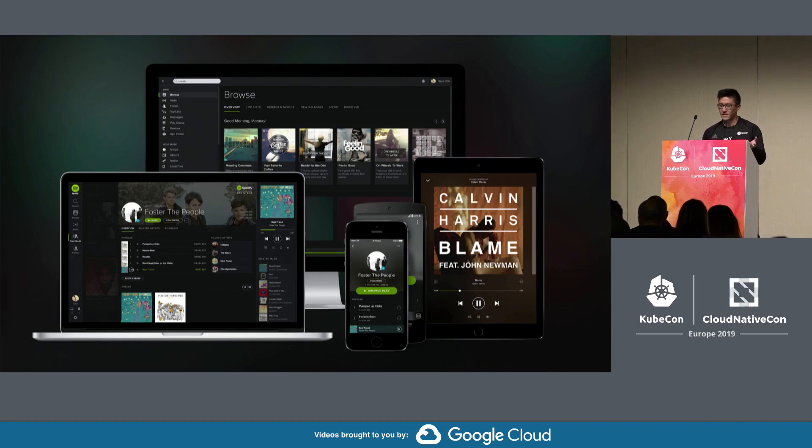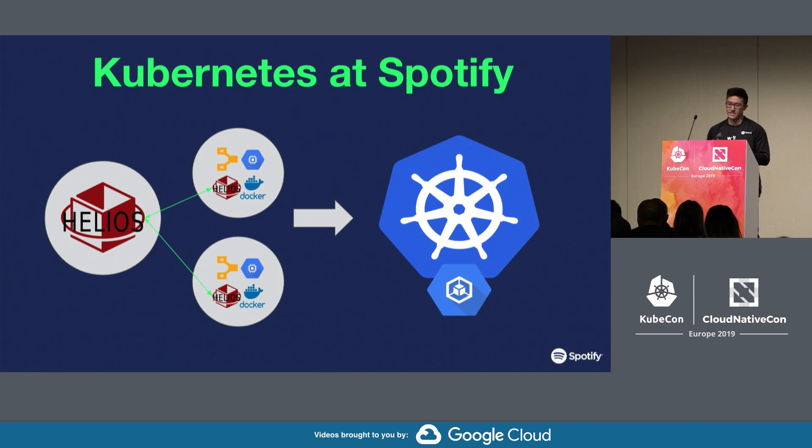Spotify is a popular music and podcast streaming and discovery platform. We're currently in the process of migrating all of our stateless backend services and a lot of the related automation around that, over from Helios — our in-house container orchestration system — over to Kubernetes, or specifically GKE.